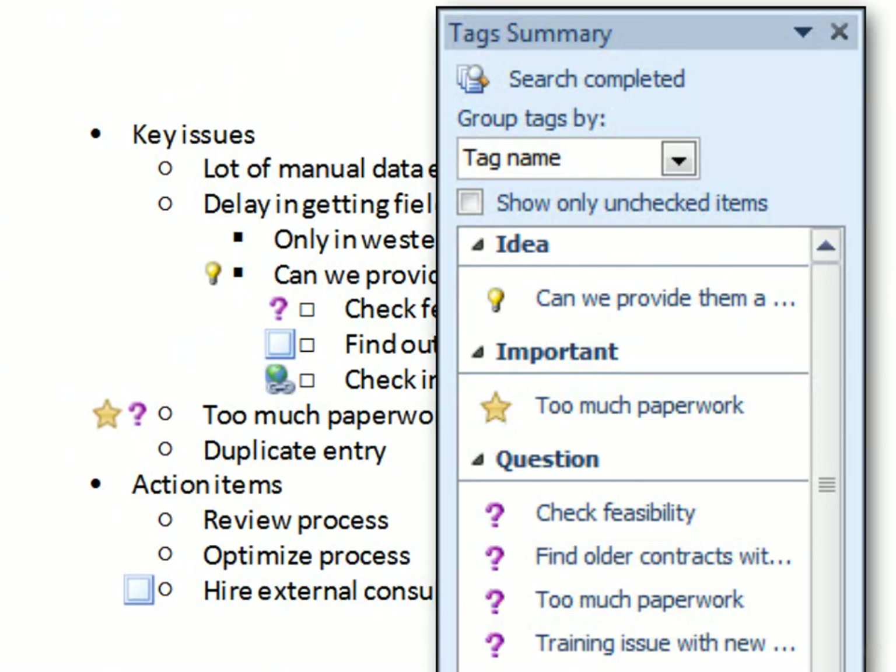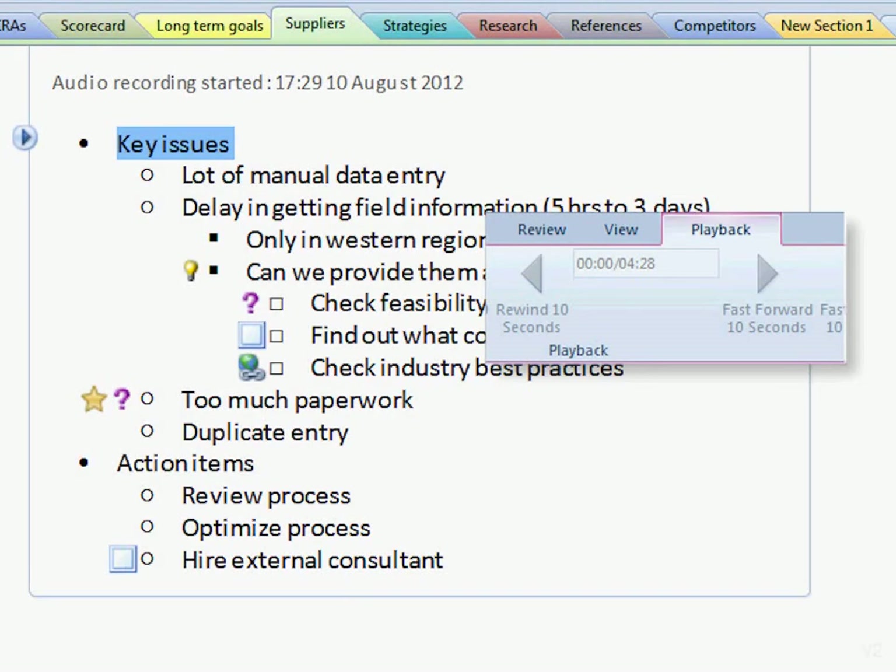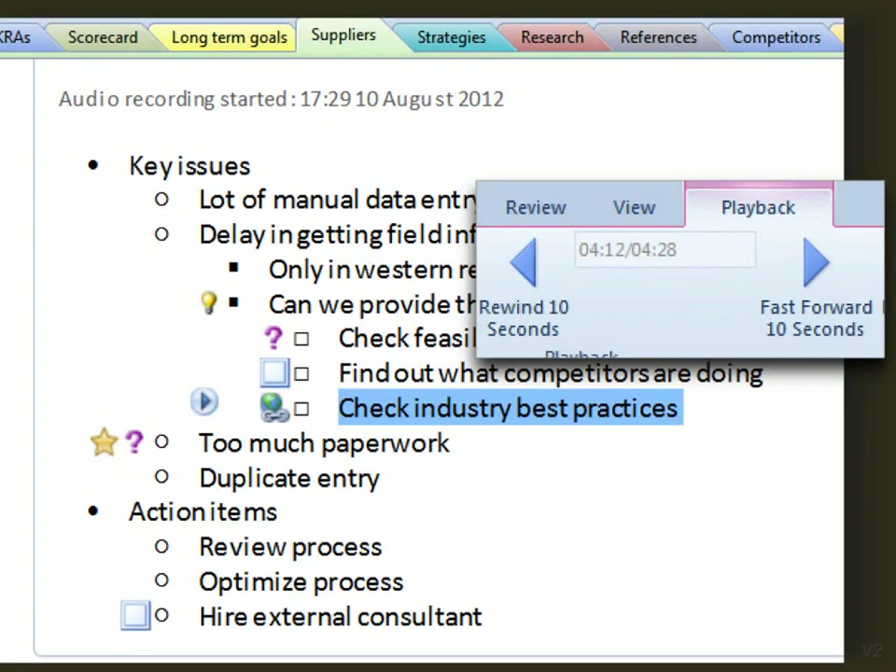Obviously a long meeting will have a long audio recording. The problem is how will you correlate your notes with your actual discussion? No problem — just click on the play button next to your note, and OneNote will automatically jump to the correct location in your audio recording.